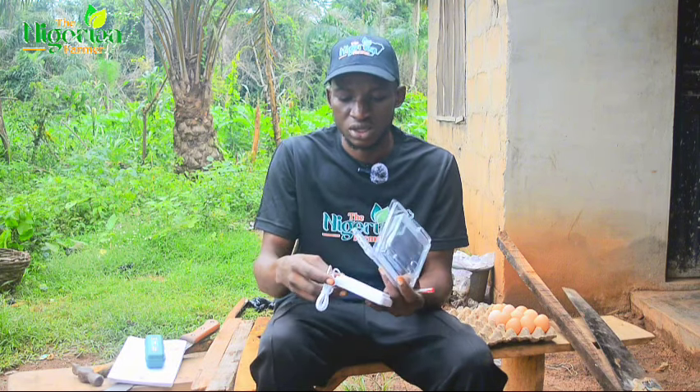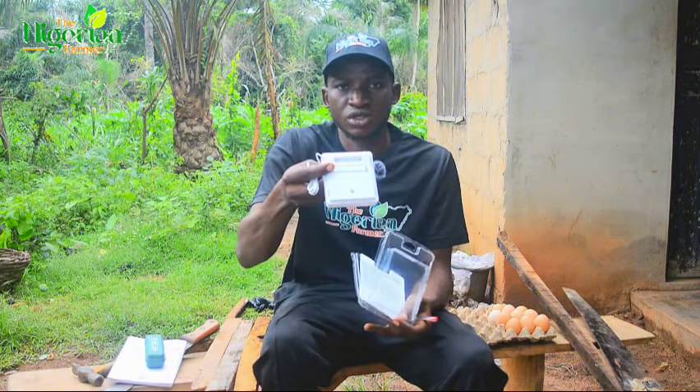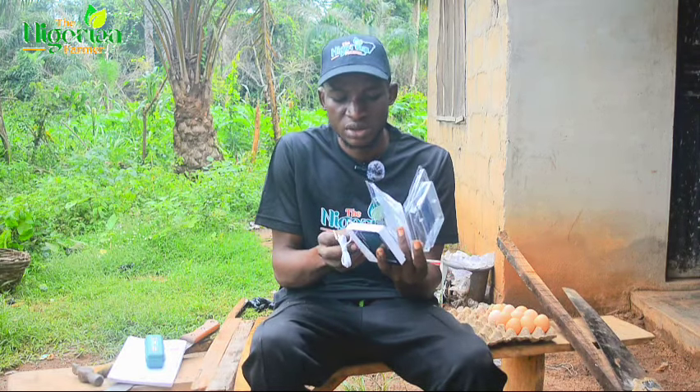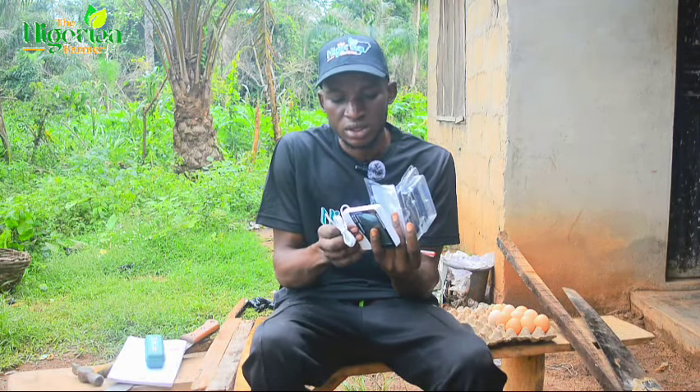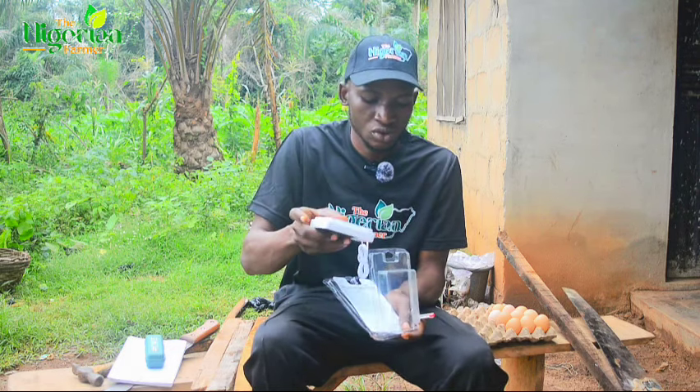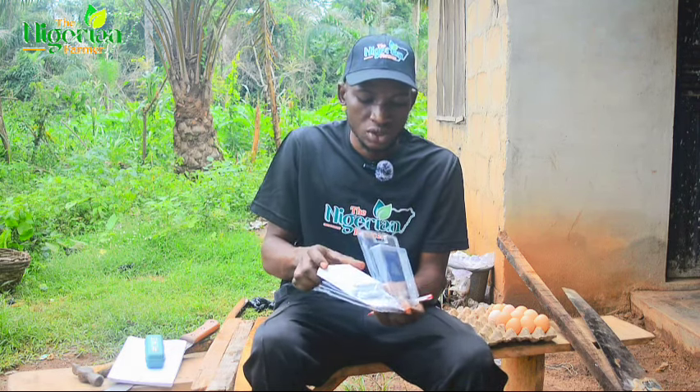It uses just one AA battery. It is important to change the AA battery every five days so that it will not be giving you wrong readings.